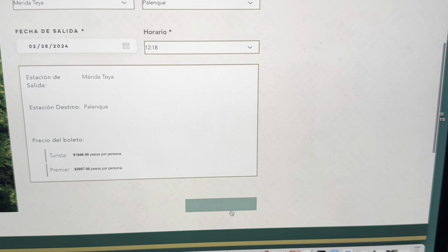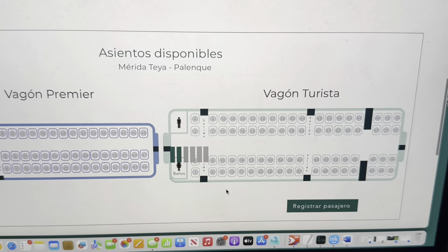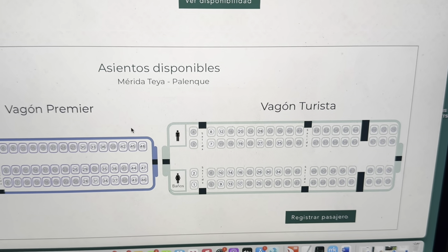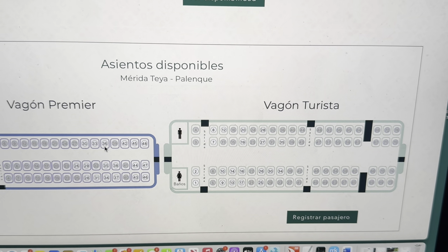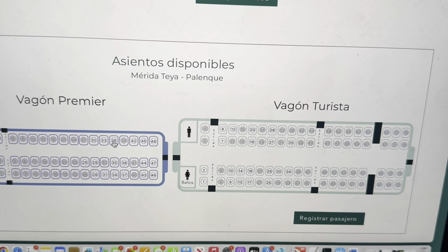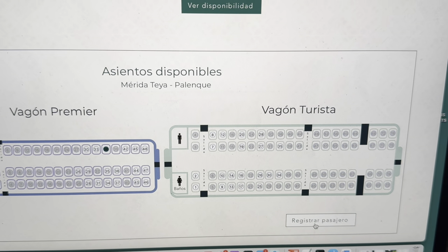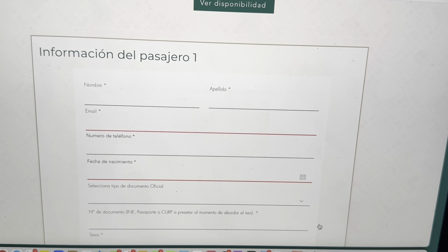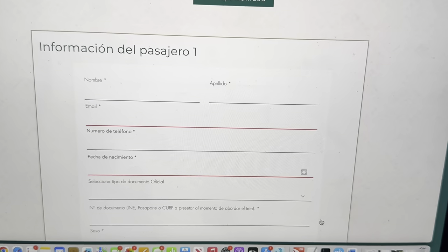Getting back to purchasing tickets online: check availability, and you can go in tourist class or Wagon Premier, which is kind of first class. We can see what seats are open, so choose your seat. Then it says register the passenger — so you add your name, your passport number, date of birth, and things like that.